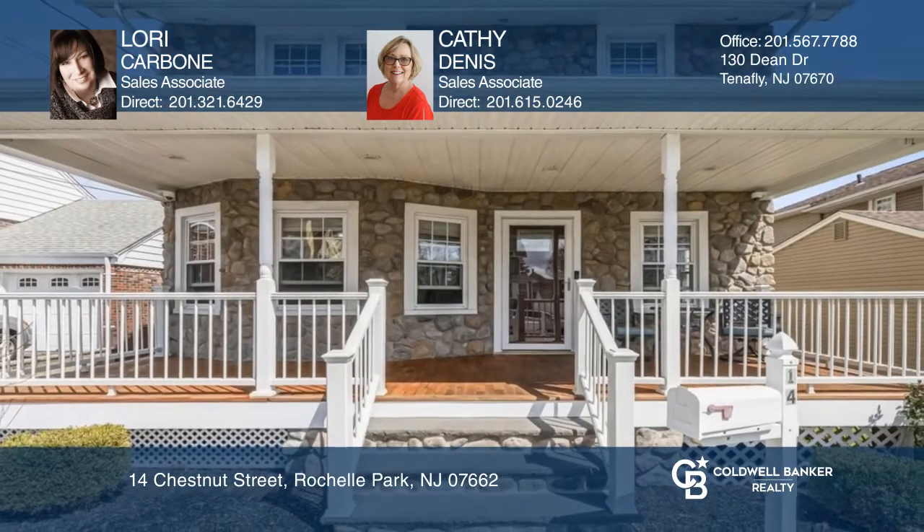Want to know more? Call Lori Carbone and Kathy Dennis today.